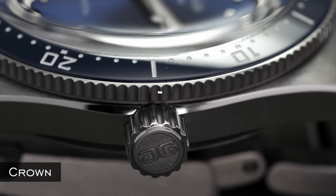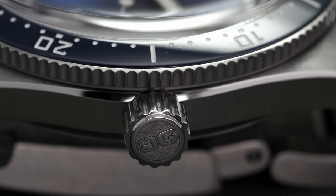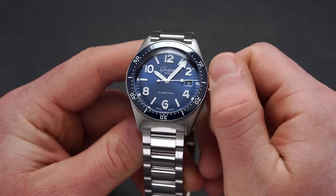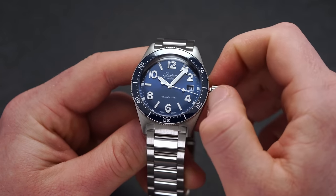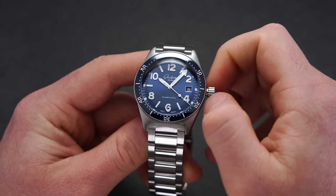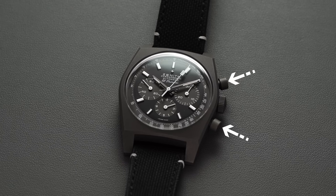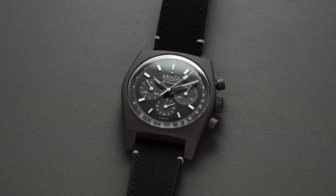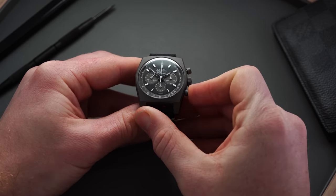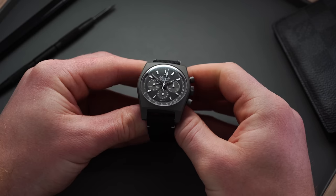Crowns are typically located at the three o'clock side of the case in about 90% of instances, and allow the winding and setting of the watch movement. Some are screw-down while others are traditional push-pull, depending on the water resistance required and style of the watch. Pushers are buttons or actuators located most often at the two and four o'clock positions, allowing operation of specific functions — mostly a chronograph, but sometimes for high complications like perpetual calendars or moon phases.